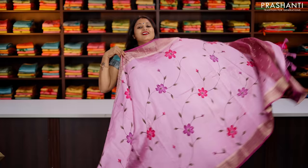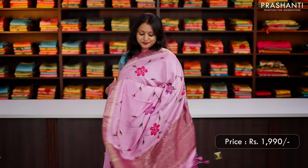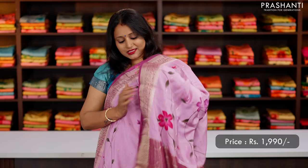Lavender with purple, one more gorgeous colour combination with contrast purple zari woven borders along with buttas and floral hand-painted pattern that runs throughout the body. That's the pallu, simple zari lined pallu along with woven buttas. And this has got a purple colour blouse with zari buttas, priced at ₹1,990.